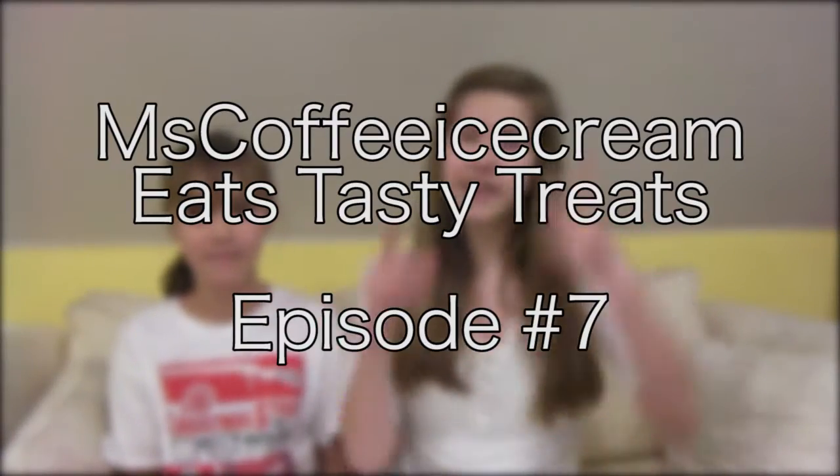And today, since I haven't done one of these in a really, really long time, I'm going to be doing a Miss Coffee Ice Cream Eats Tasty Treats. And I have no idea which number this is. A long time ago, I filmed a Miss Coffee Ice Cream Eats Tasty Treats trying the Meiji Hello Panda Biscuits, the chocolate biscuits, and they were really good. But today, we are going to be trying the Meiji Hello Panda Vanilla Cream Filled Cookies.